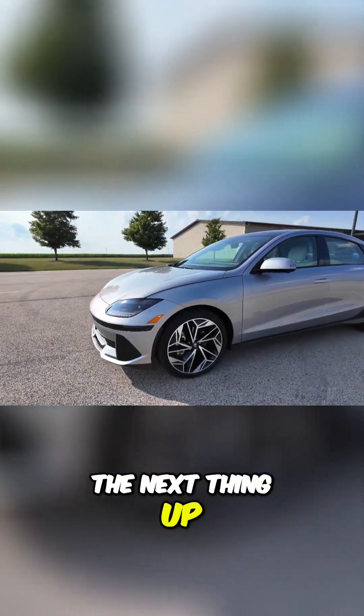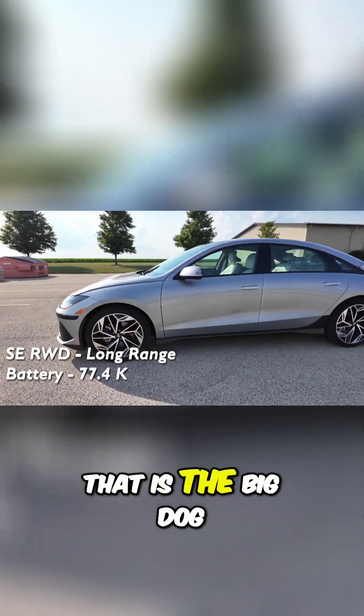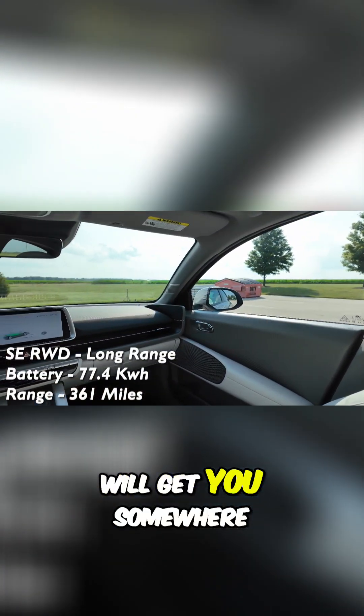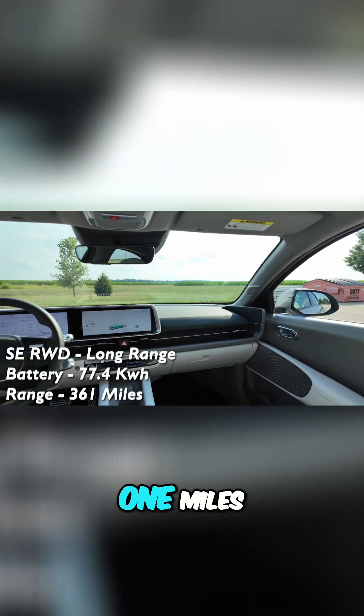The next thing up is the SE rear-wheel drive long range — that is the big dog. The long range with the 77.4 kilowatt-hour battery will get you somewhere in the vicinity of 361 miles.